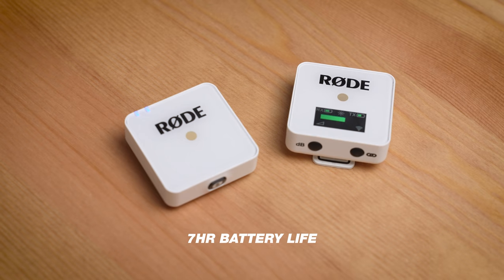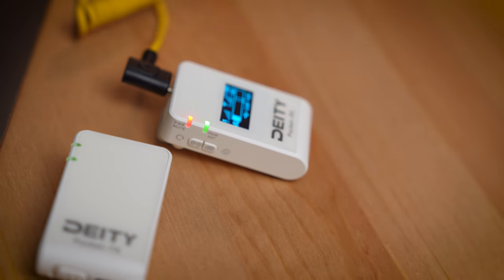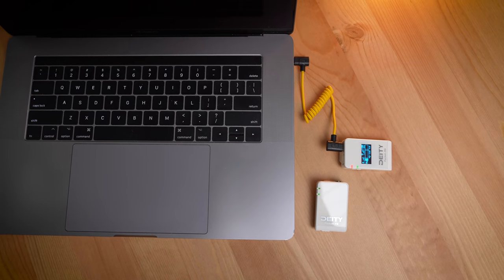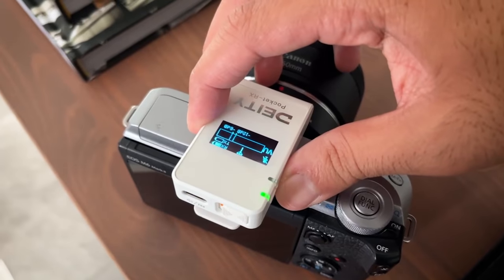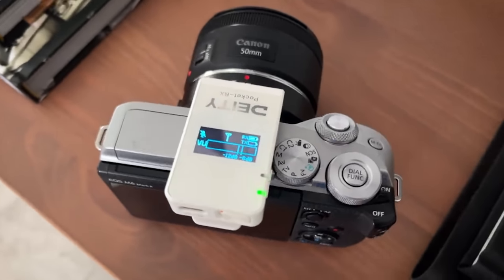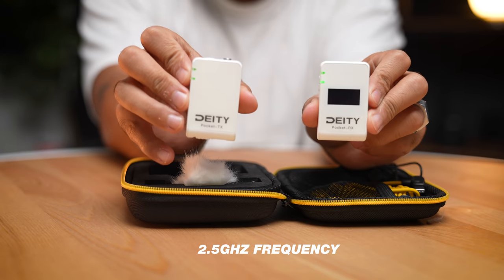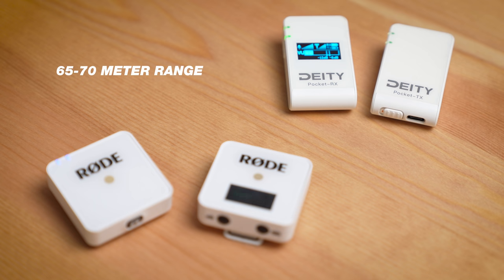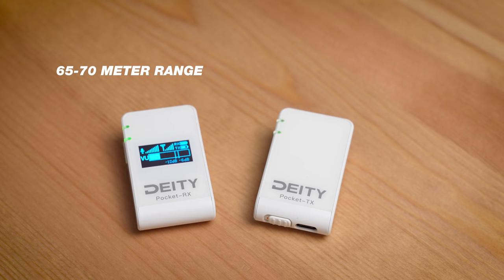The Rode does have a longer battery life up to seven hours, where the Deity has a five-hour battery life. However, the Deity does charge up faster than the Rode — to get a complete charge on the Deity, it's a little more than half the time it takes to fully charge the Rode, which is cool to know. They both take USB-C to charge, which is nice and convenient. Both receivers also have display screens. However, I do like that Deity added a feature where you can flip the screen, so depending on how you mount it, you can flip it so that it's readable regardless of orientation. As far as performance goes, you're going to get very similar results — they both have a frequency of 2.4 gigahertz and a range of about 65 to 70 meters, with the Rode being closer to 70 and the Deity closer to 65. These are both beginner-friendly plug-and-play options.